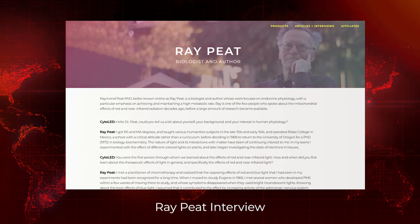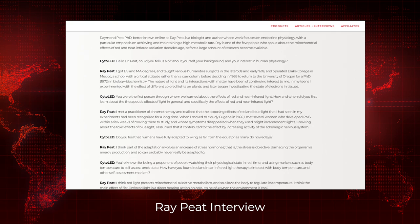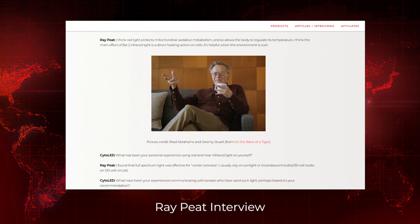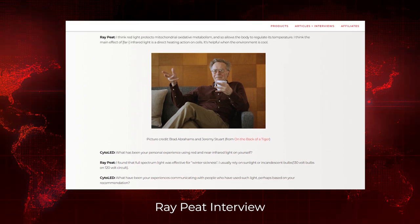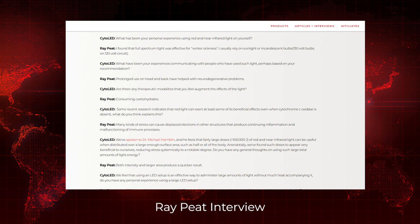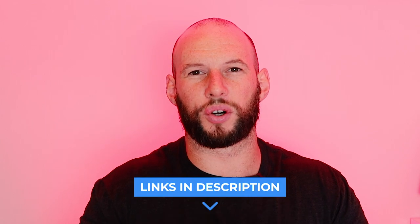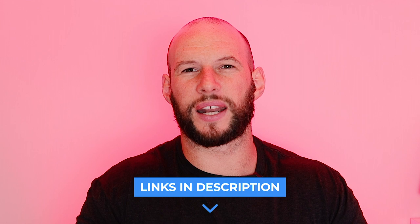Next we have an interview with Dr. Ray Peet. Ray Peet is quite a controversial figure with a cult-like following, and some of his protocols are a little different from the mainstream — but he's always been a big fan of light therapy. The team at Sido LED have interviewed Ray Peet, so I'll put a link to that — it's a short written interview you can check out in about five minutes.